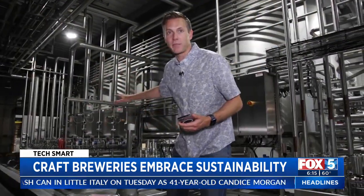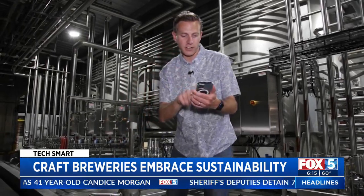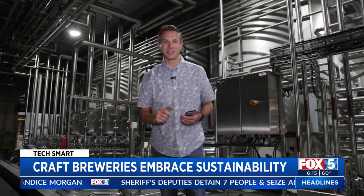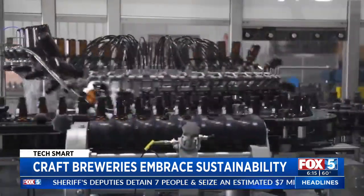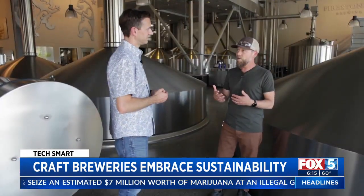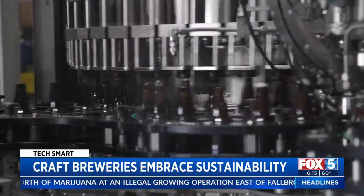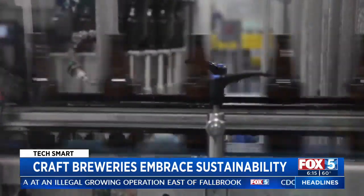Each one of these beer tanks holds 30,000 gallons of beer — that's enough for a lot of cans and bottles. While these bottles might not be green, each time they've grown, they've been able to take new technology and apply it, making the process increasingly green.